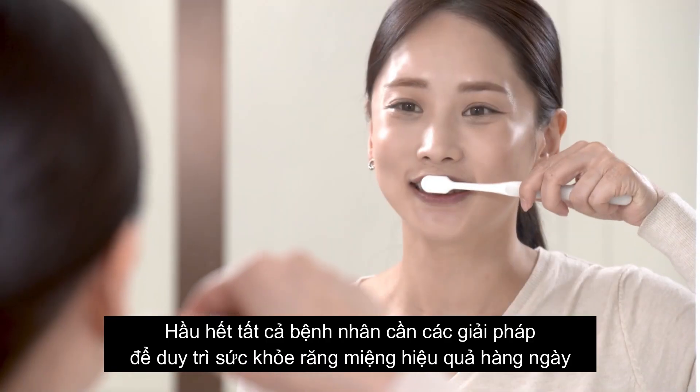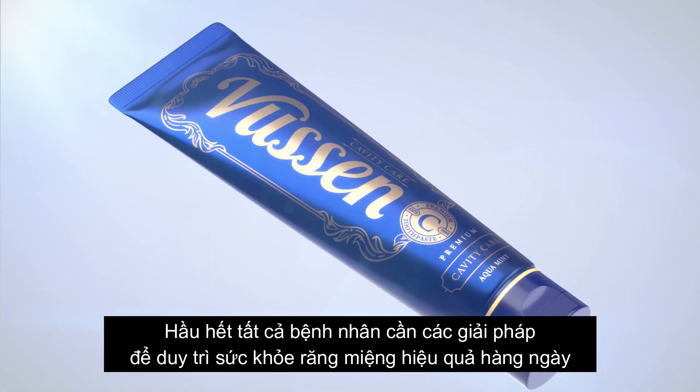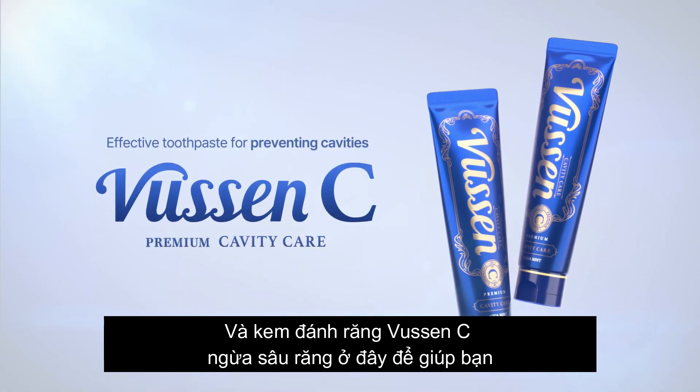Most patients need a solution that can help maintain their dental health effectively every day. And Bucin-C Toothpaste is here to help.